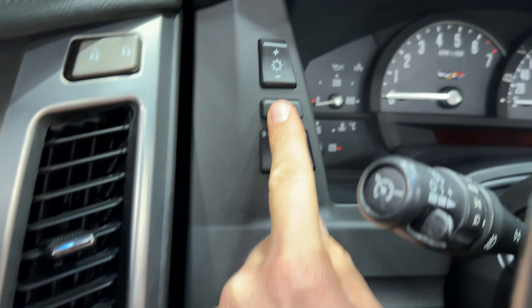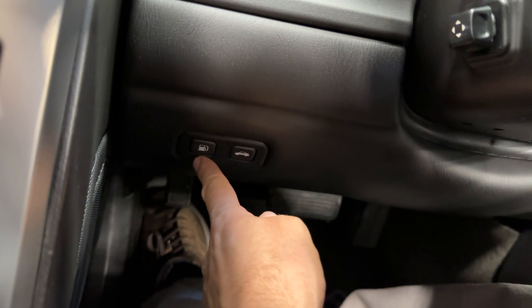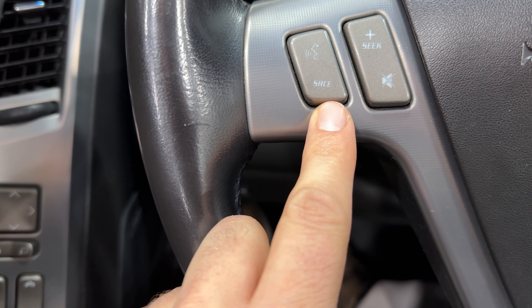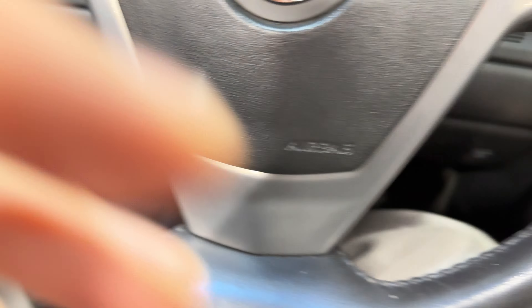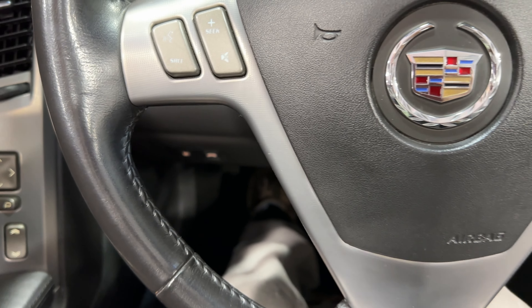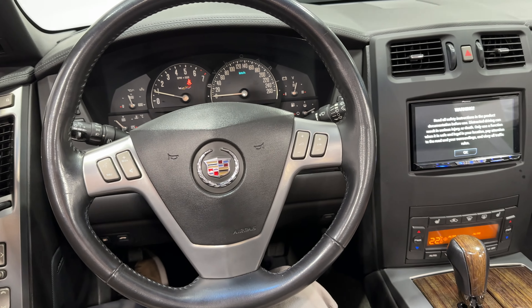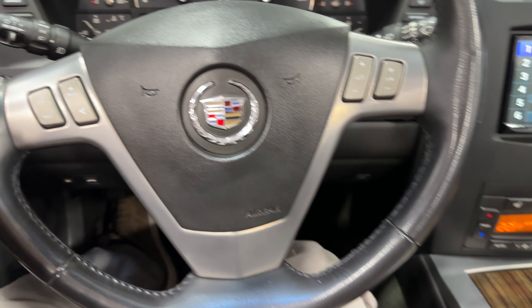Over here we have your dimming lights for the dash and the heads-up display. Down here we've got your fuel door release and power trunk release. Here are all your headlight controls. On the steering wheel we have voice command and stereo controls on both sides. We've got push-button start — same button style as a Corvette. We also have memory seats for the driver with power seats and power bolsters. The steering wheel is a nice round leather wheel — feels great and smooth.